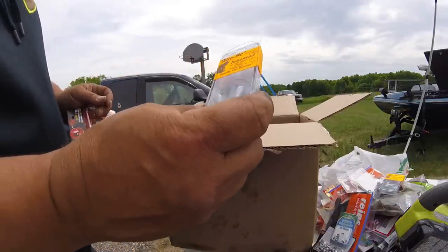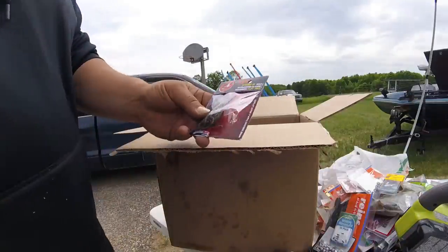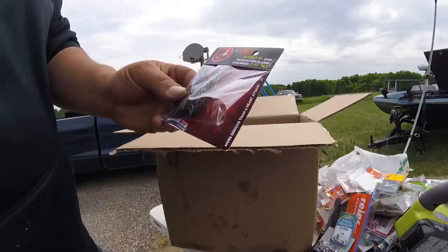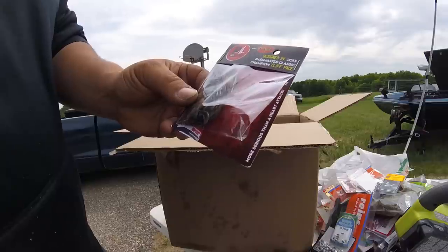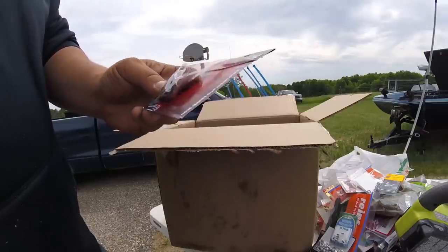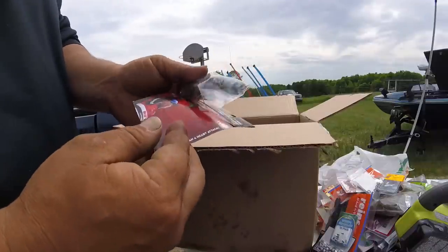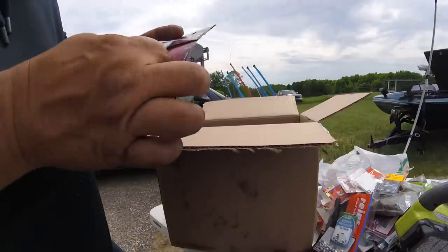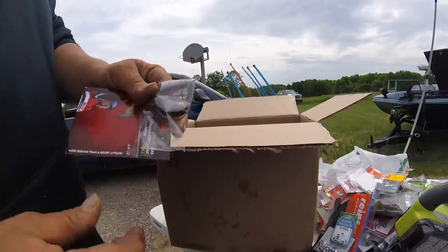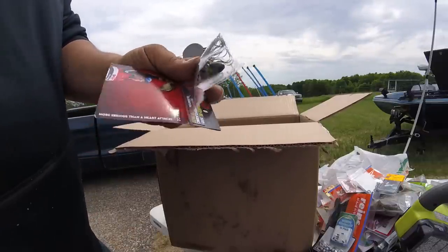More tube hooks — tube jig heads with rattles. Then I've got a jig here. It's a Pacemaker — designed by Cliff Pace, three-quarter ounce. It looks like watermelon red flake. Wait, this isn't a jig — this is a punch rig. I'm sorry. Yeah, that's a punch rig — just a skirt with a tungsten head.